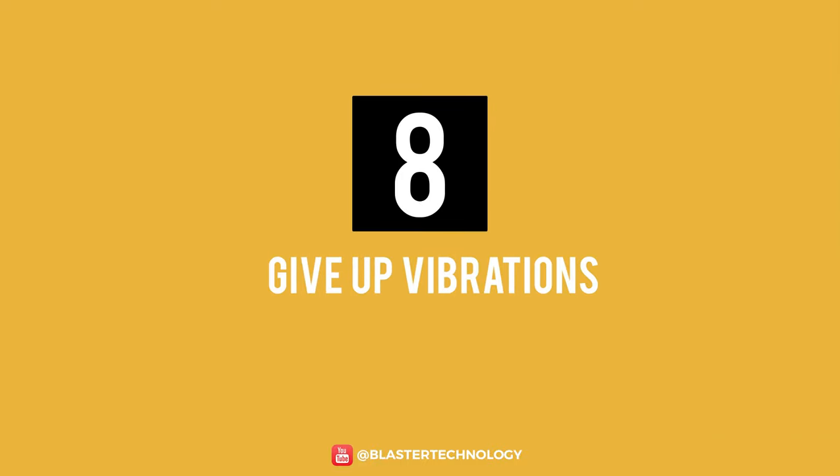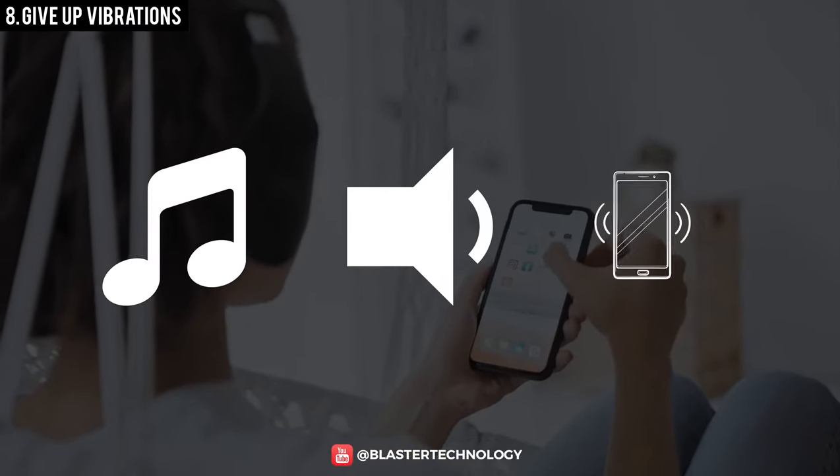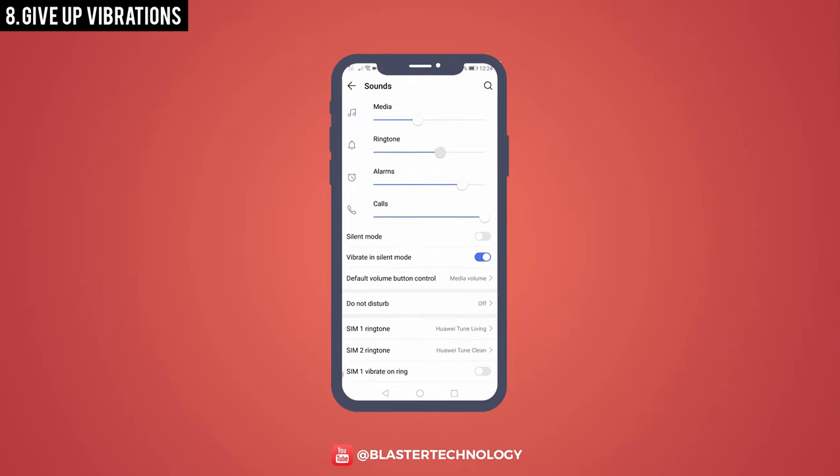Number 8: Give Up Vibrations. The phone consumes more power when playing music, alerts, or vibrations. It would be advisable to give up the vibration mode and reduce the sound level.